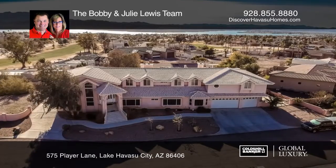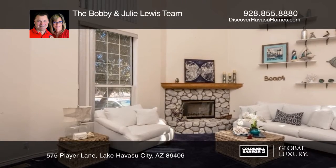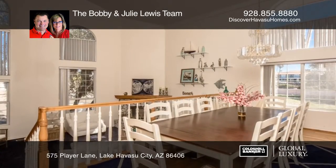This golf area residential estate has over 7,000 square feet, 7 bedrooms, 6 baths, and features soaring great room ceilings and a formal dining area.